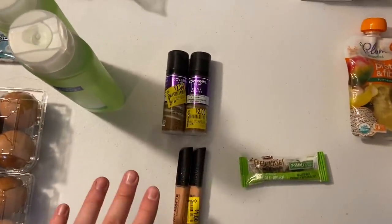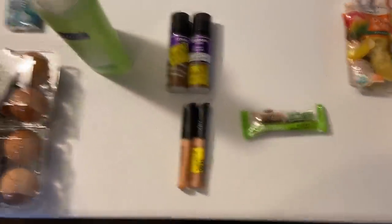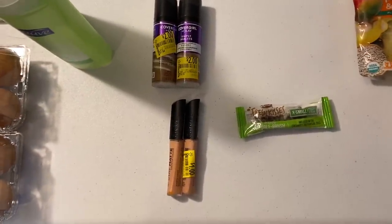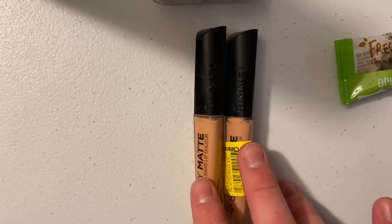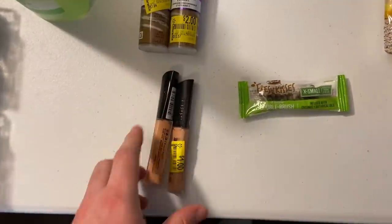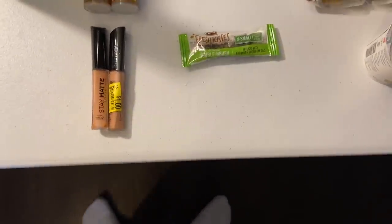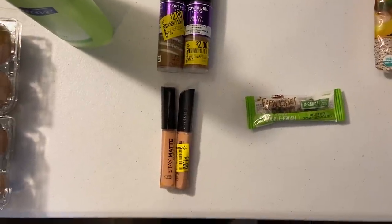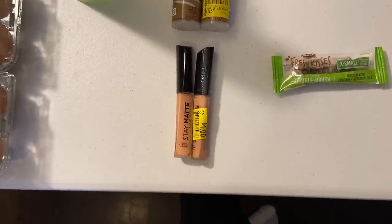If you're local, check the Maple Avenue Walmart because the clearance is insane over there. Several of you have been finding clearance makeup and tons of clearance items, so check your store. I love it when they do clearance makeup because I get huge overages. Like, obviously I don't need Rimmel lip, but this Rimmel lip made me a bunch of money — I was able to put that towards my favorite haul items. They have bins and bins of makeup.